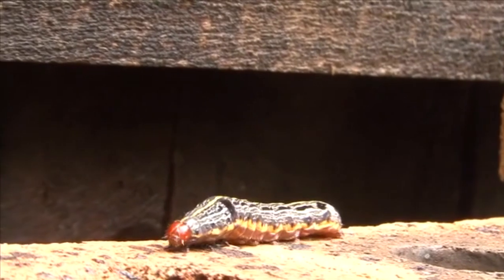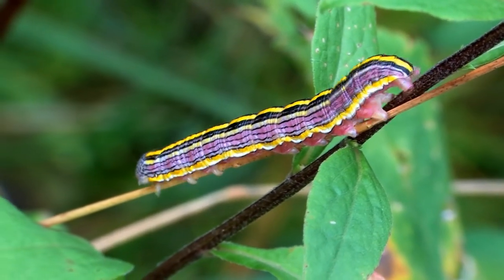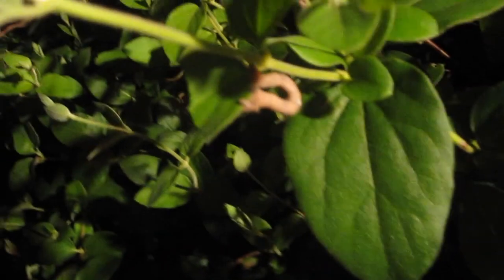Loopers get their common name for a less nefarious reason. Owlet moth caterpillars are often green or brown in color, though some species are more extravagant. The loopers are small and look a lot like inchworms. This is aided by their style of movement — they loop their bodies around, much like an inching inchworm, so they often get confused.